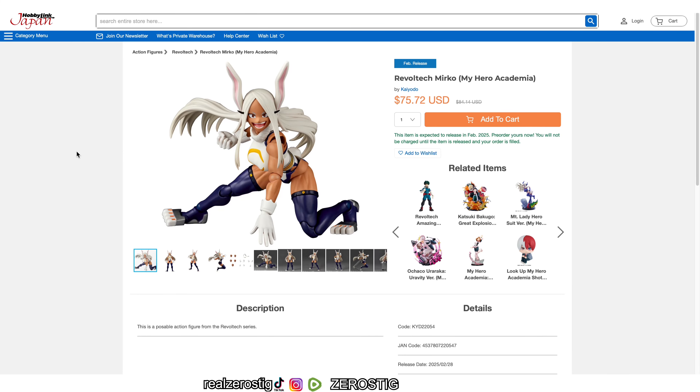Check it out guys — from My Hero Academia, Constant Rebel Tech, Miracle. Yes, Miracle will be joining the lineup, which is great, and as you can see here she looks pretty darn awesome.